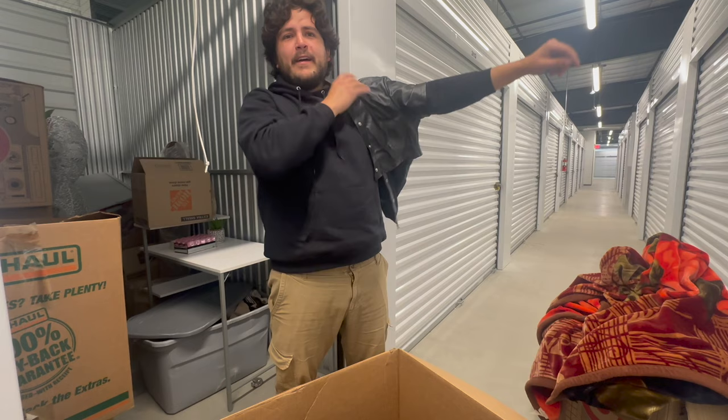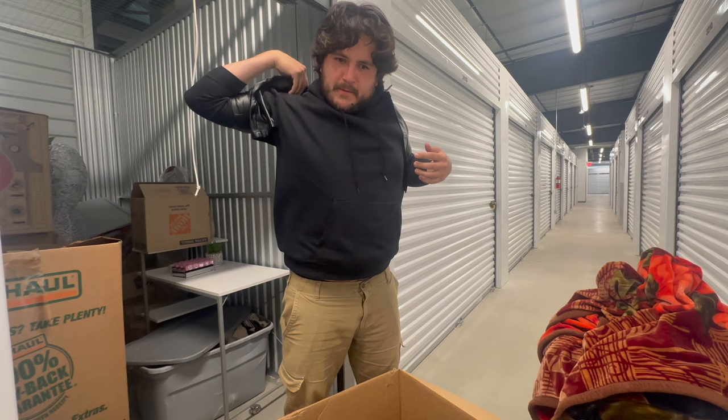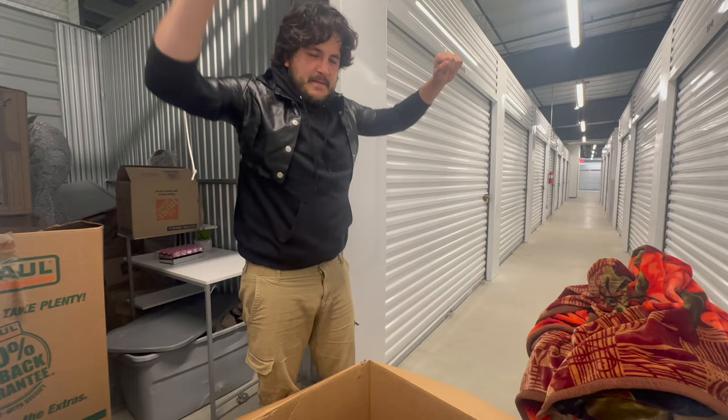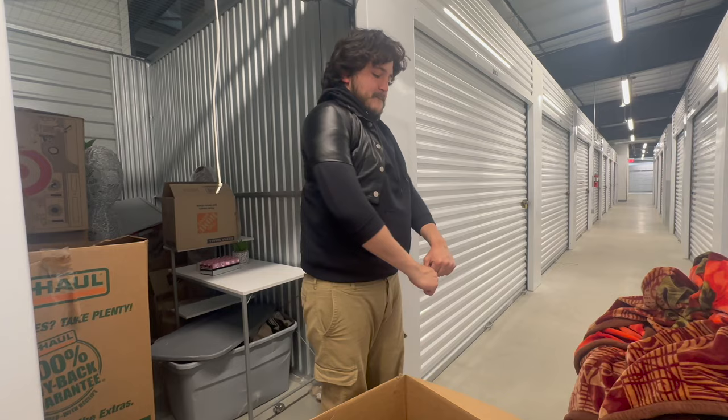Looks like a biker jacket — hold on, I might look like a real biker now. Check it out. I think I'll lose a couple pounds or maybe loosen it up a little bit — it's a little snug. Getting to the gym too much, working out a little too much is the problem. I look like a biker, I look tough.